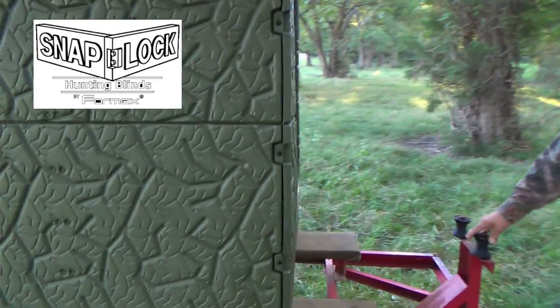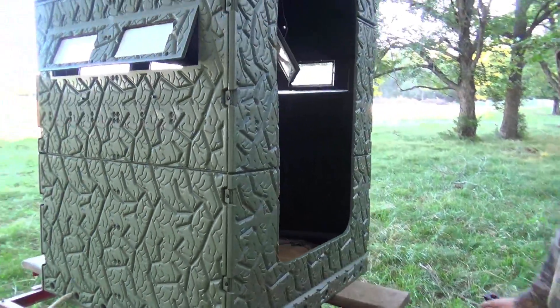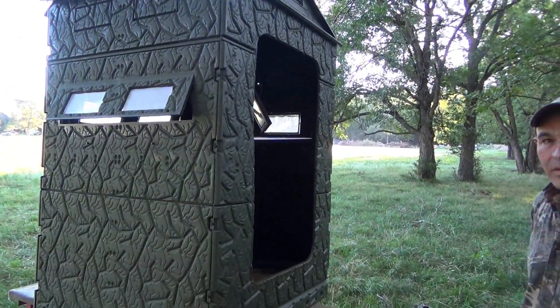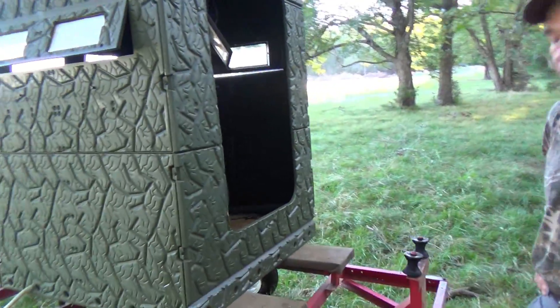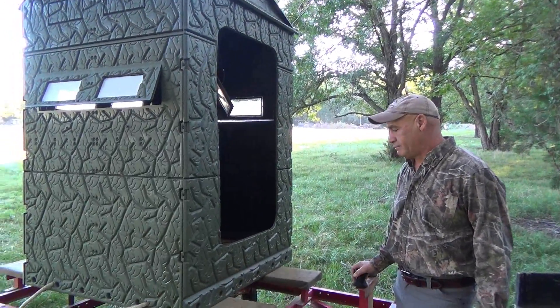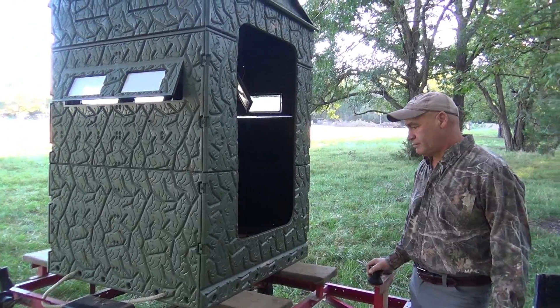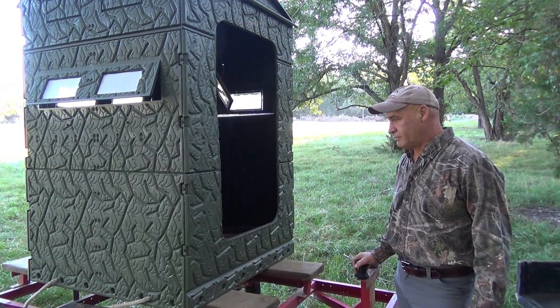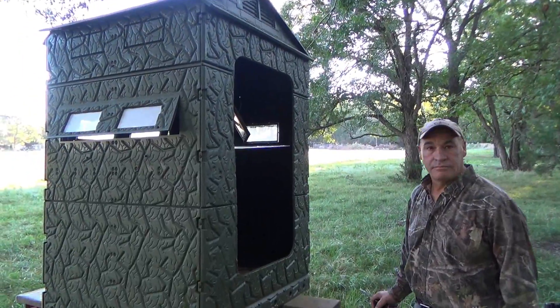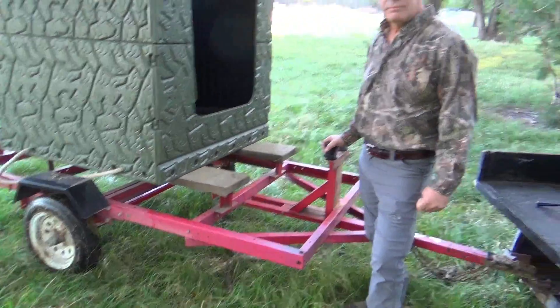Snap-Lock Hunting Blinds — this one is the Freedom Blind. I've been using these things for 10 years. The cool thing about these blinds is that a UPS truck can bring it right to your door. Used to, when I first started using the Snap-Locks, a bobtail truck carrier had to bring it out. But you don't have to put it on a trailer — something to think about.